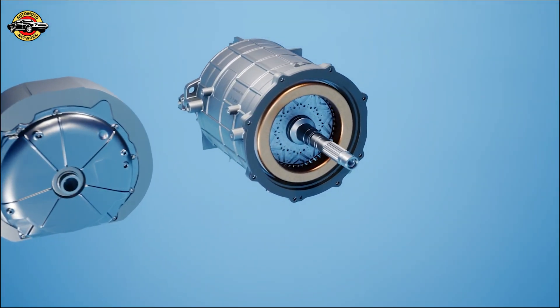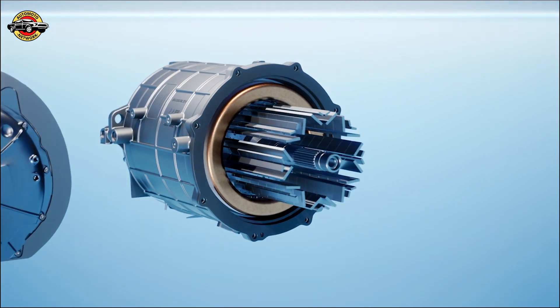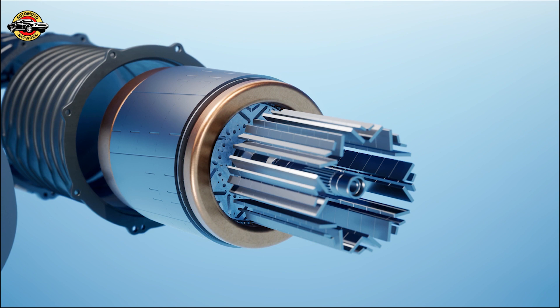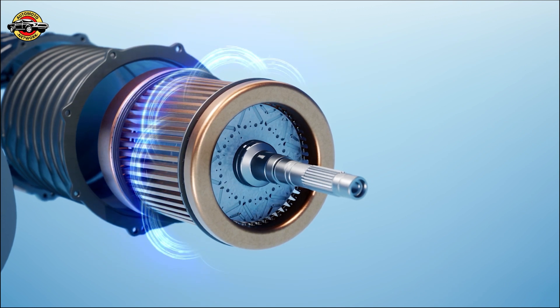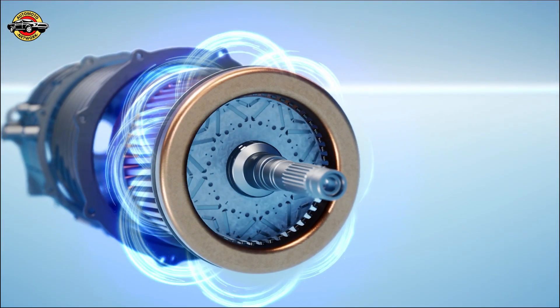Welcome back, ladies and gentlemen, to our channel. Today, we have an exciting topic to discuss. We're diving into the world of cutting-edge electric powertrains and the future of performance electric drive. Specifically, we'll be focusing on the remarkable Yassa Axial Flux motor and how it signals a new era in electric vehicle technology. So, without further ado, let's get started.